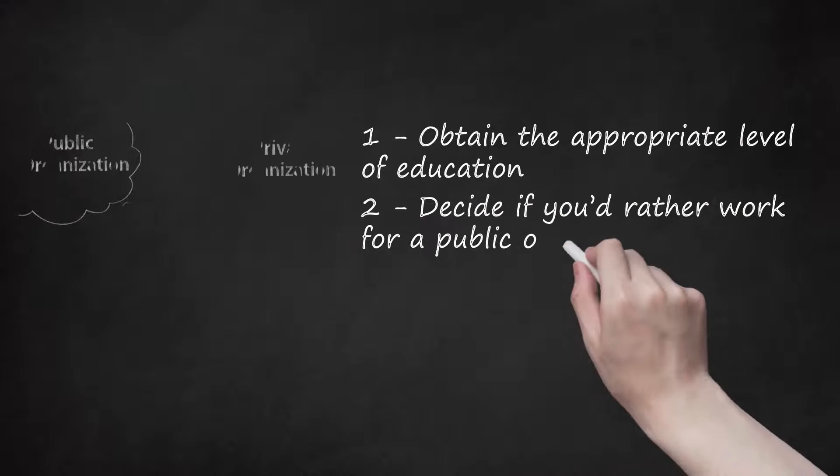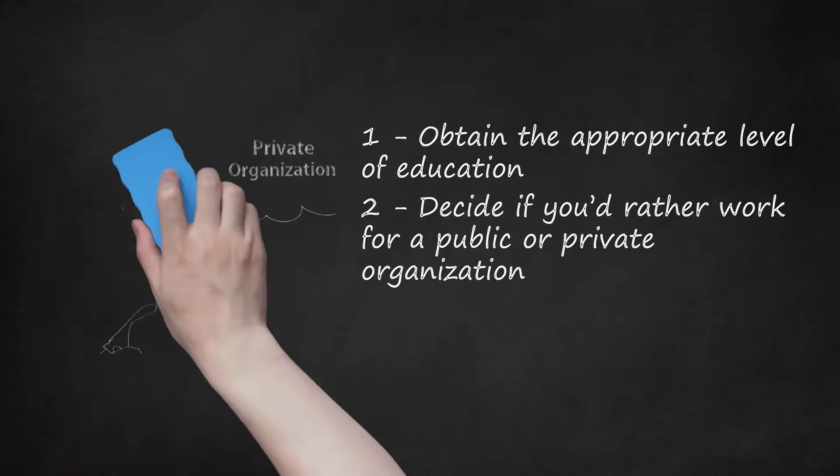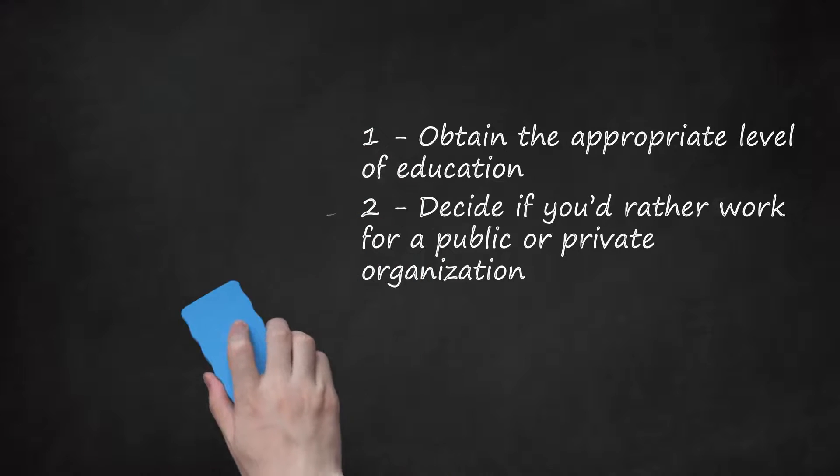Step 2: Decide if you'd rather work for a public or private organization. In the United States, the Department of Agriculture employs inspectors through their Food Safety and Inspection Service and through their Animal and Plant Health Inspection Service. The Food and Drug Administration (FDA) employs food safety professionals in their Center for Food Safety and Applied Nutrition. In the private sector, many agricultural organizations and food producers employ agriculture or food safety professionals to inspect and assess crops, animals, and output.